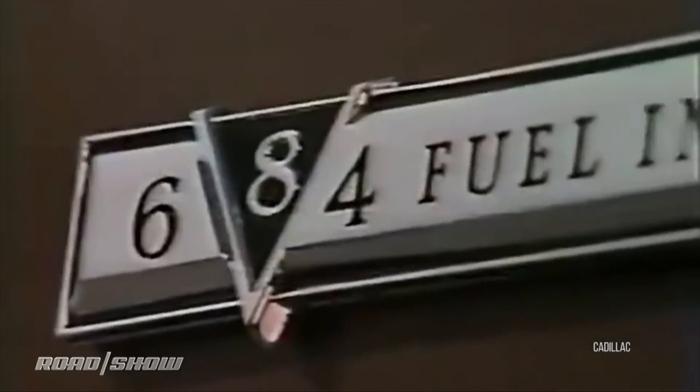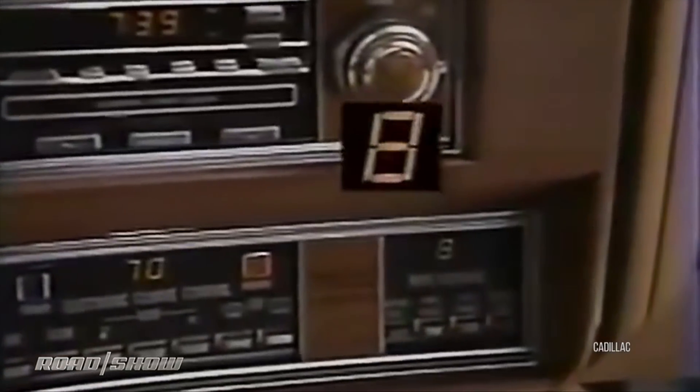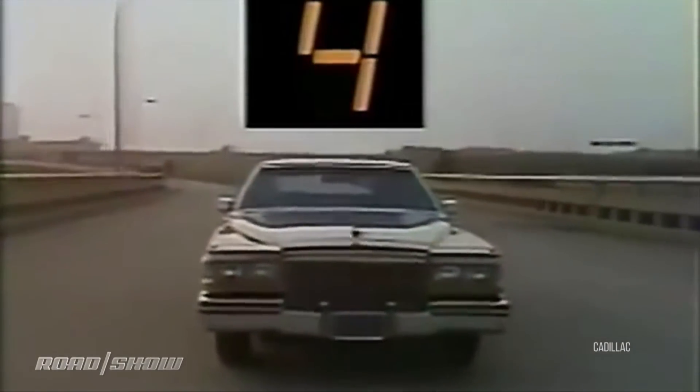Then, in 1981, Cadillac takes to the road with what they thought was going to be the engine for all seasons — literally for all displacements. The V864 mechanically shut down some of its cylinders while running to strip the V8 down to a smaller count at certain times. It was visionary, but a real POS. The tech to do it just wasn't ready yet.